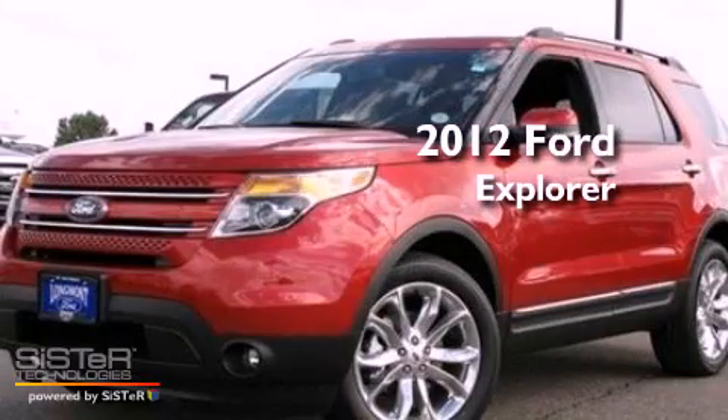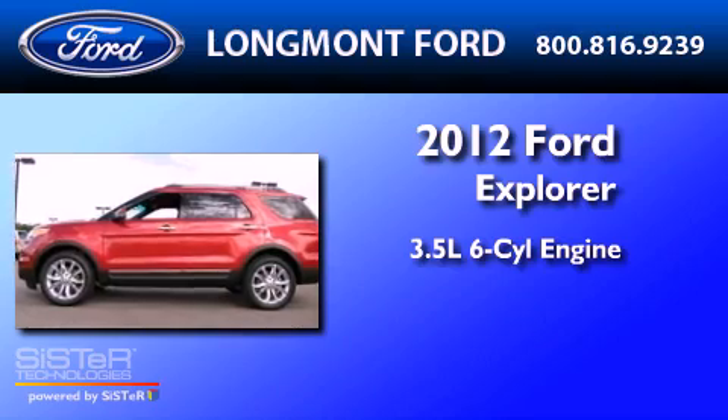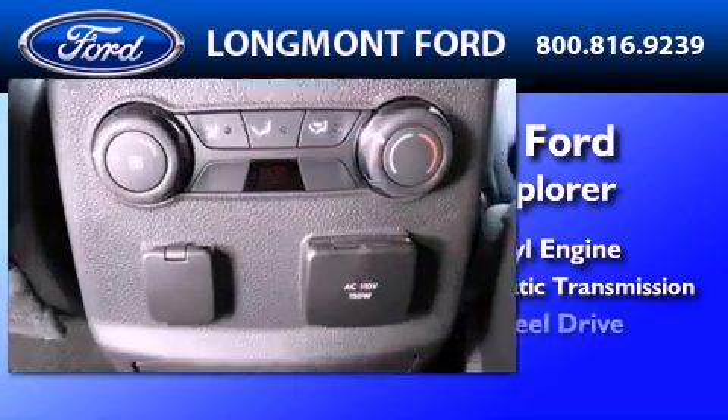This is a brand new 2012 Ford Explorer. It has a 3.5 liter 6-cylinder engine, a 6-speed automatic transmission, and 4-wheel drive.